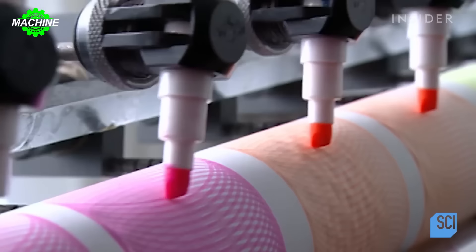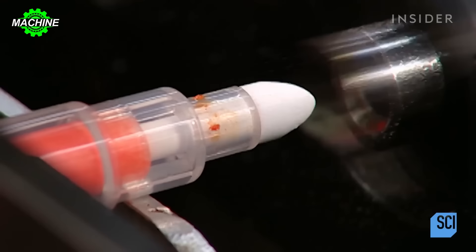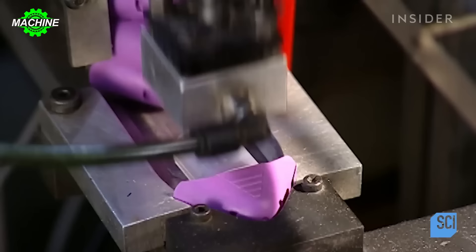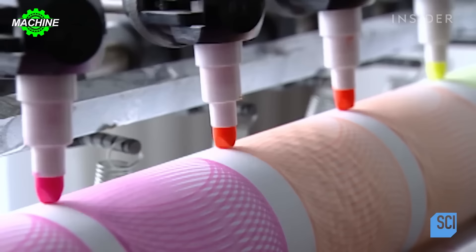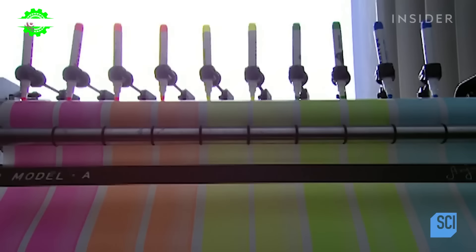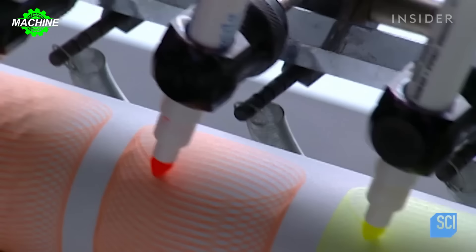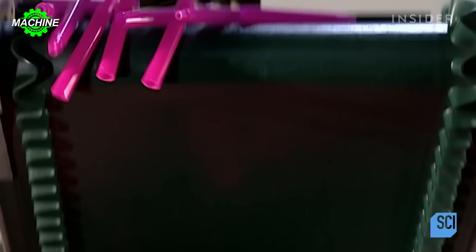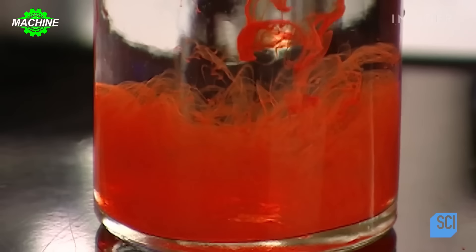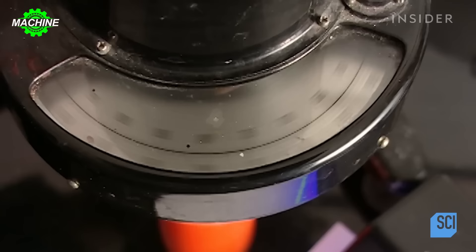Highlighter pens were invented in the 1960s with the purpose of drawing attention to readers. Nowadays, they are completely manufactured by modern automatic machines. A machine will rotate the pen from 700 to 1000 times to ensure the pen works normally. Automatic machines use molds to create plastic details including the pen body and cap. Then another machine will mix the components of the highlighter ink, including water, adhesive, colorants and other additives.